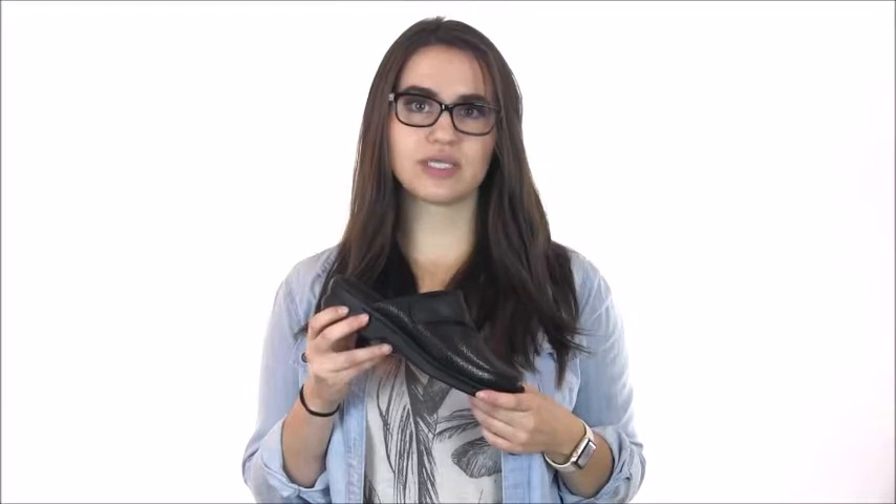Transform your look while feeling great with the Clark's Patti Taina, or any of the other Clark's styles that can be found at DodgeShoe.com.